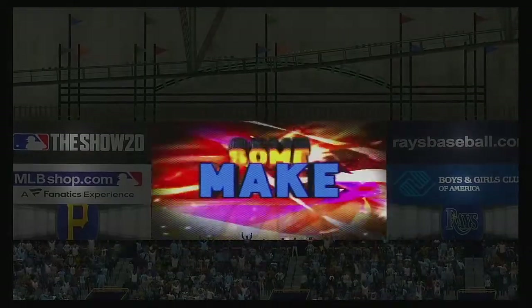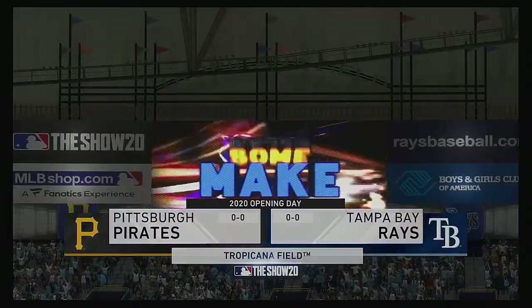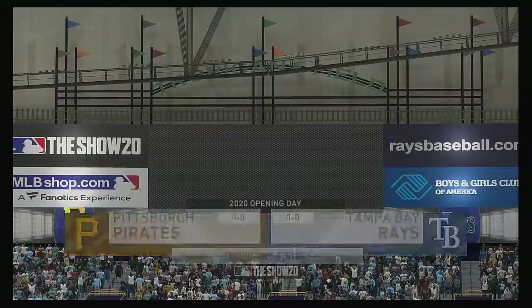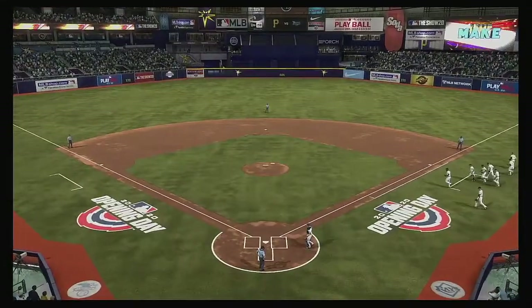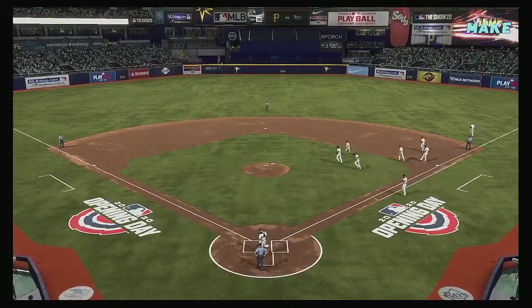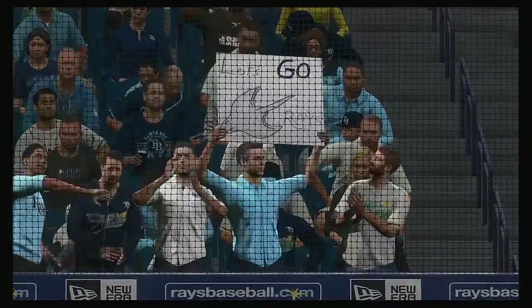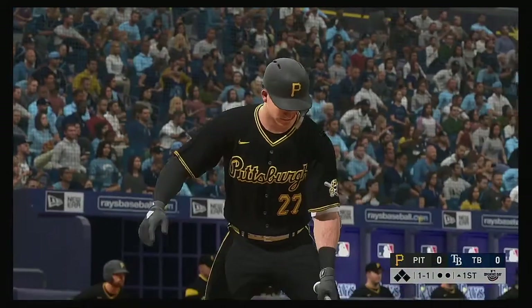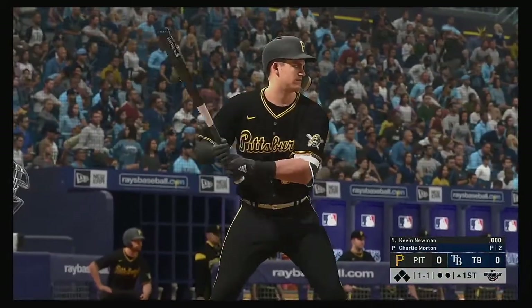MLB, the show's coverage of Major League Baseball is on the air. A good one on tap for you this afternoon between the Pittsburgh Pirates and the Tampa Bay Rays. Striding into the box, Kevin Newman — he will lead this one off today.